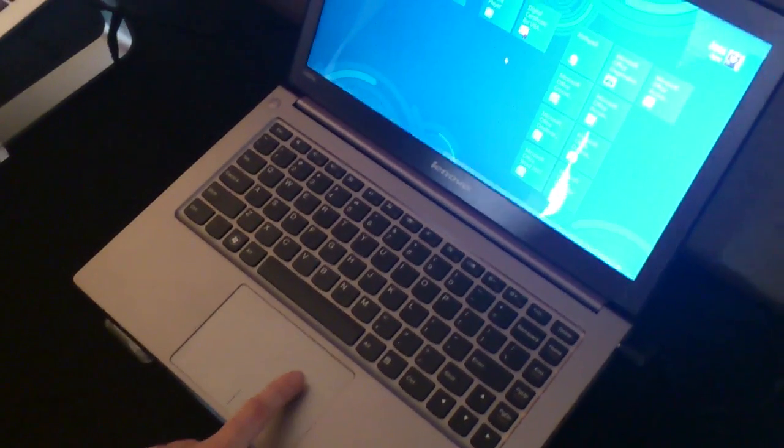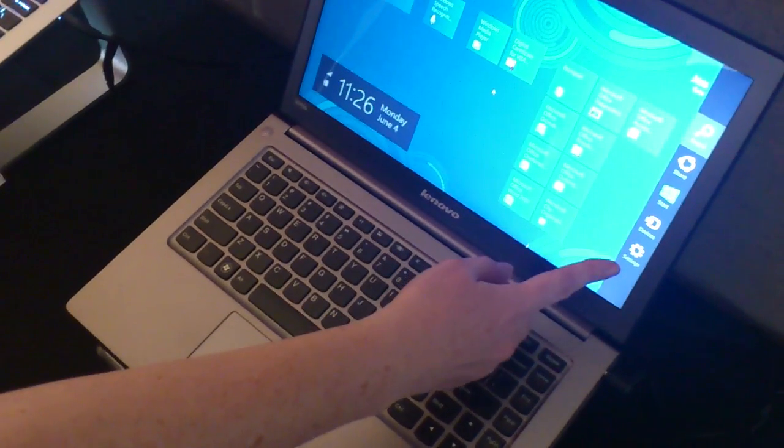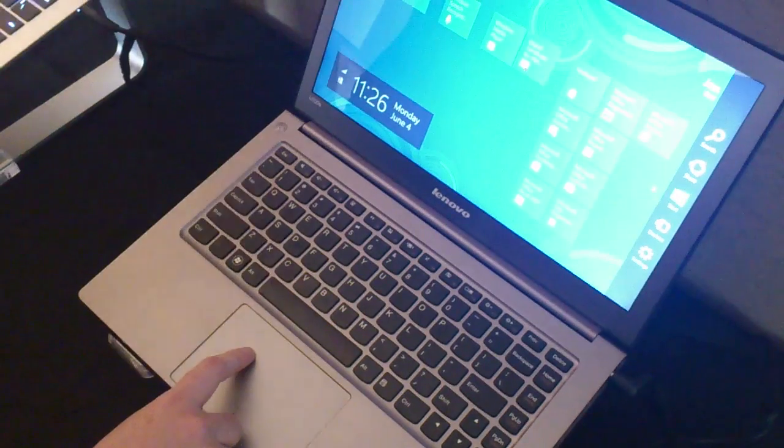We have a couple of other things that are also documented by Microsoft. We can actually do a side flick, and right here it actually pulls up the charms bar. This is the way that you can always get back to the Metro screen — just tap here and it will bring you back.